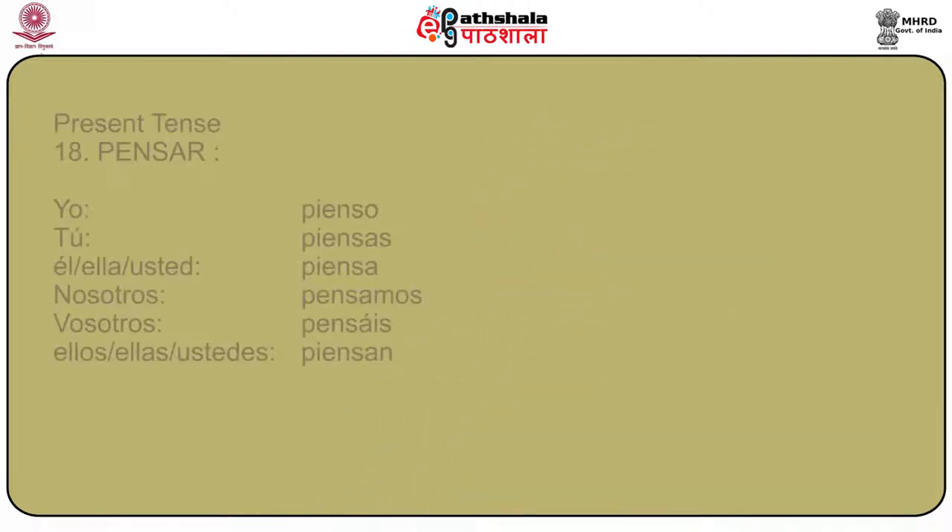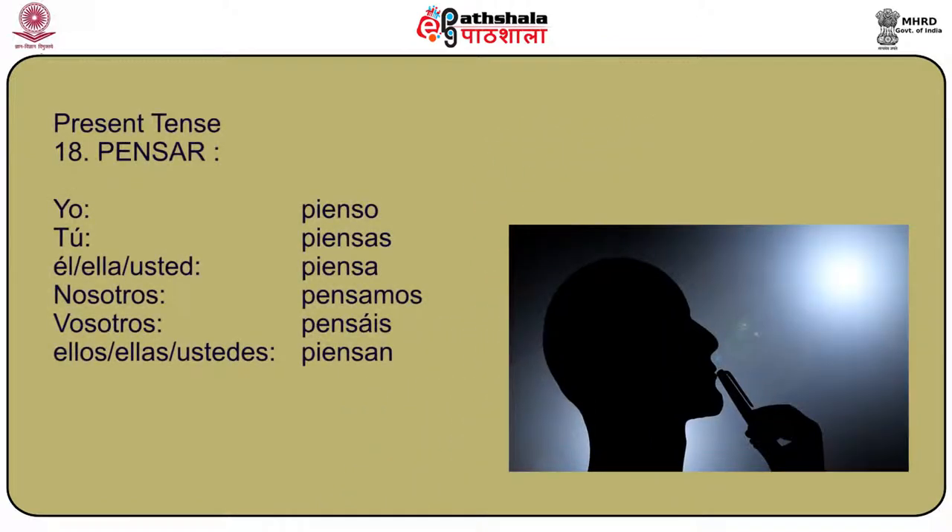Another stem changing verb is pensar. Pensar becomes: yo pienso, tú piensas, él/ella/usted piensa, nosotros pensamos, vosotros pensáis, and ellos/ellas/ustedes piensan.